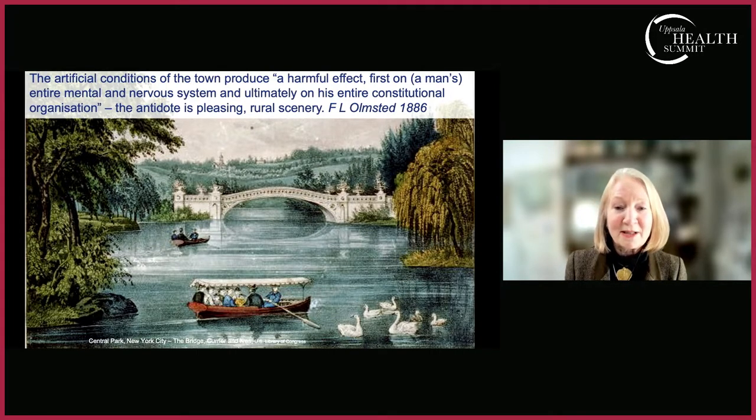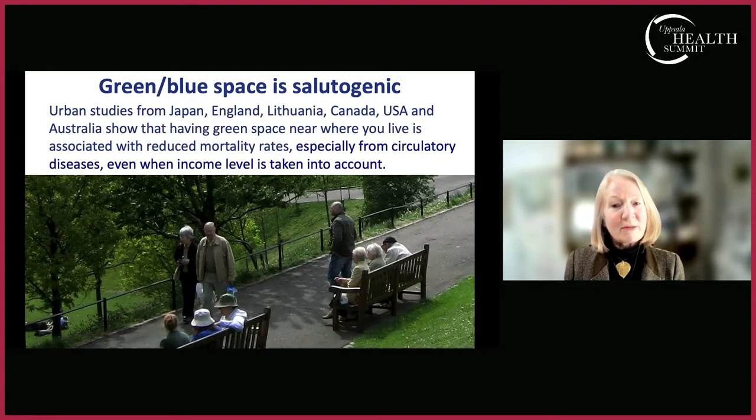There has been a burgeoning body of research on links between green-blue space — shorthand for natural environments including designed public parks, riversides, and wilder areas outside urban environments — and health. Several studies have shown that even when controlling for income level, which is the best predictor of longevity, living near more green space means reduced mortality rates and generally reduced morbidity too. We know that green-blue space is salutogenic.